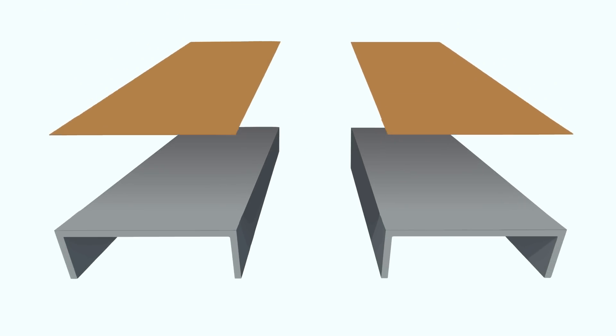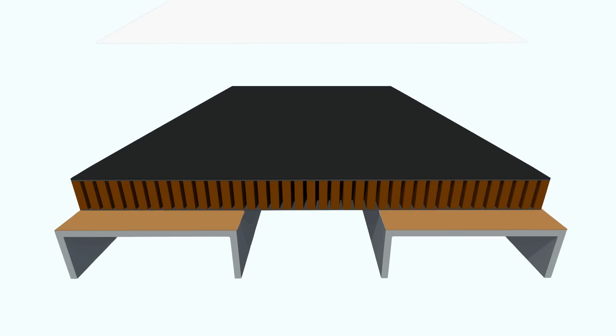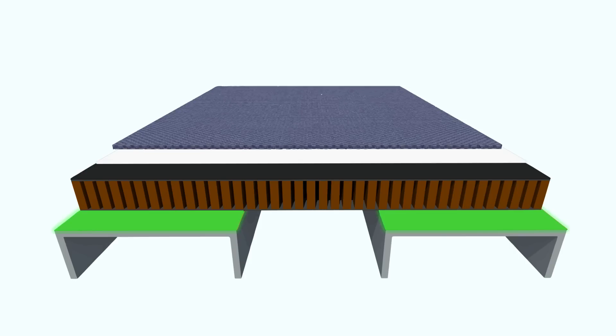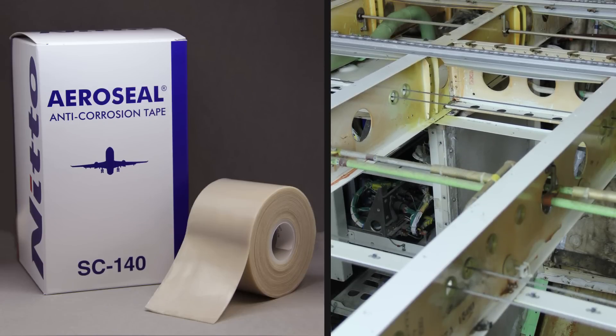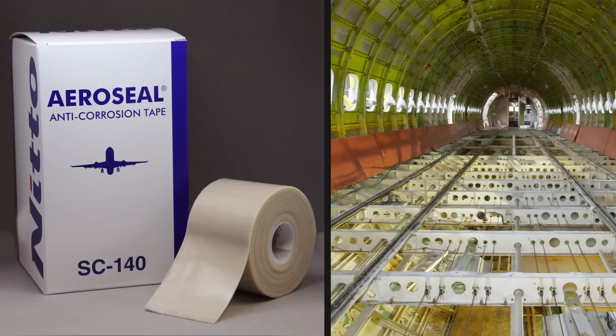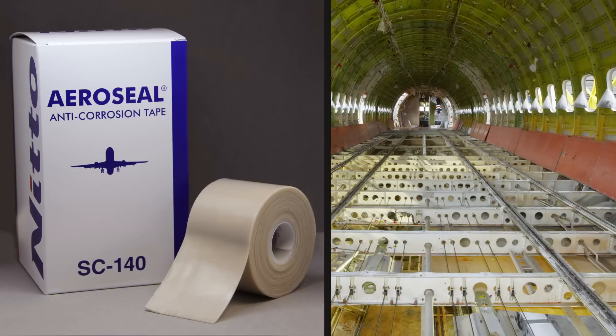Neato's moisture barrier tapes are one example of Neato's dedication to creating new value for our customers. Neato offers AeroSeal for support structures and 11611MB for floor panels. When installing flooring, use AeroSeal for corrosion protection on support structures found under floorboards and cargo panels.